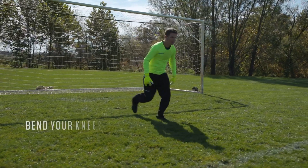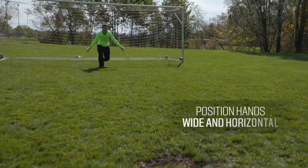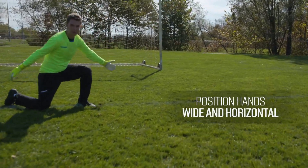When making a blocking save, try to make yourself big with your knees bent, putting one knee near your other ankle, and your hands positioned wide when your opponent prepares to shoot. This position is different from your normal neutral position when referring to your set or starting position.